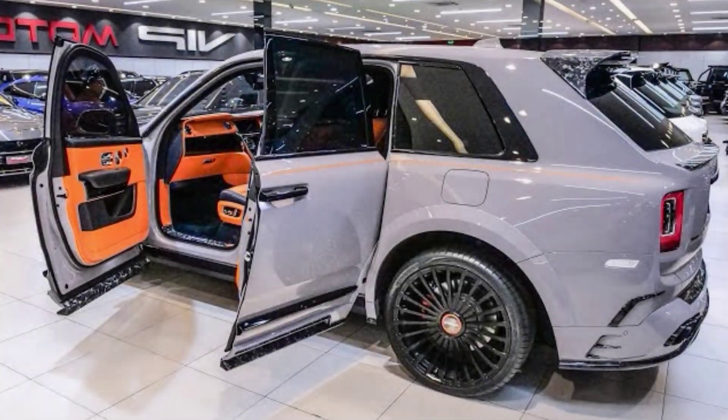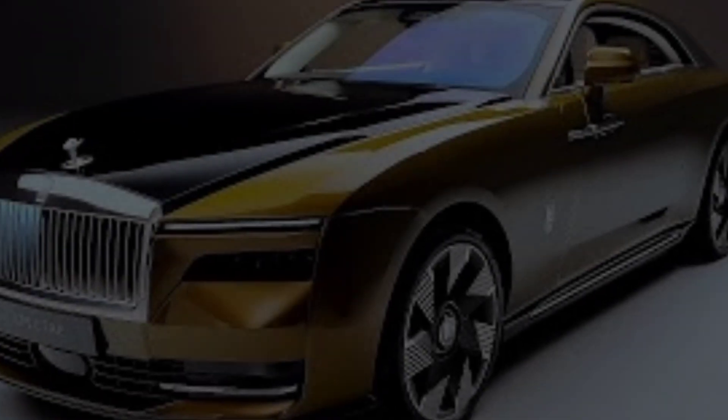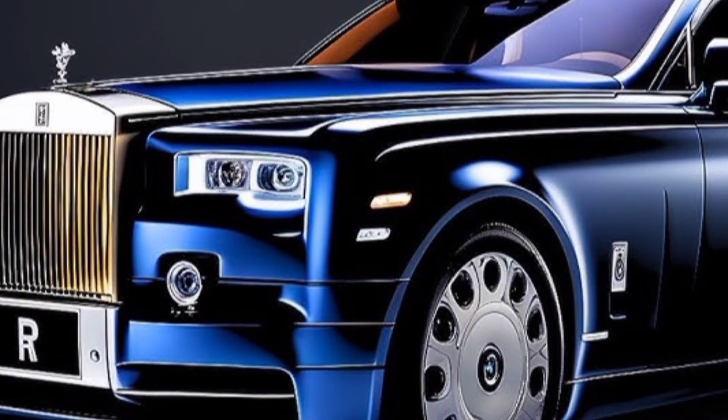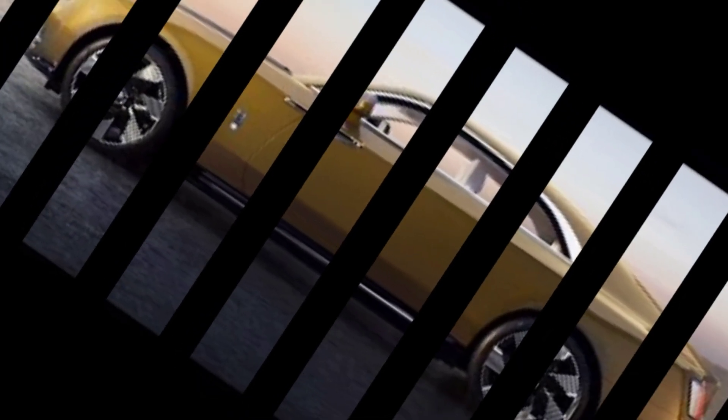The iconic Rolls-Royce silhouette is instantly recognizable, but Mansory has added their signature touch with a bolder and more aggressive front grille. The sculpted lines and aerodynamic features exude power and elegance.